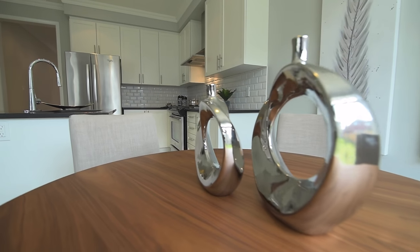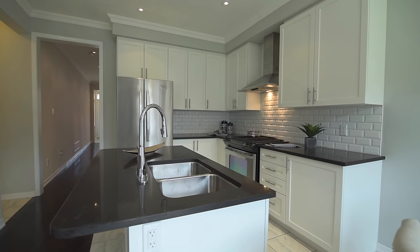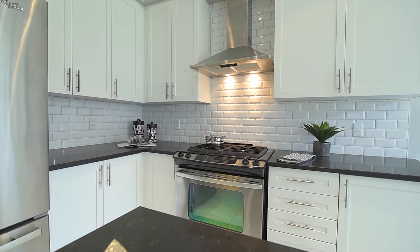The kitchen showcases a quartz top center island with double undermount sink, ample cabinetry storage, quartz counter with a tiled backsplash, ceramic floors and stainless steel appliances.